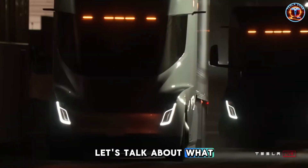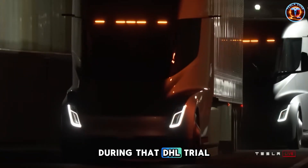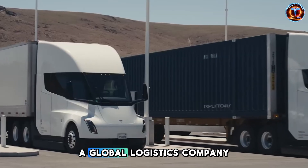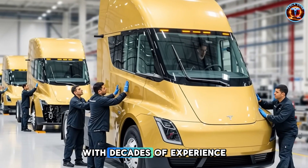Let's talk about what really happened during that DHL trial, because this is where everything clicks into place. Picture this: a global logistics company with decades of experience, known for being extremely cautious...